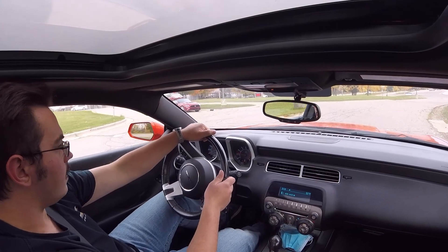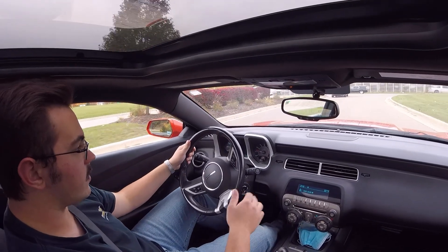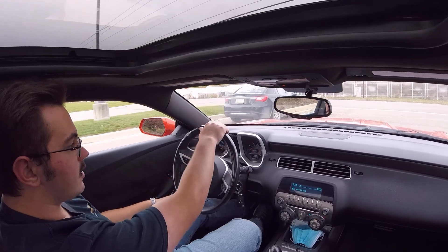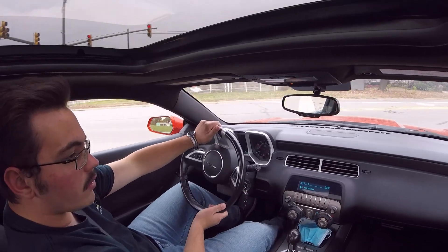Usually once cars get to this age they start to make a lot of noise, but that's just not the case with this one — ten years old, a hundred thousand miles, and there's not a rattle to speak of in here. It's very quiet, nothing seems to be moving or rattling or bouncing around. It really is quite enjoyable.